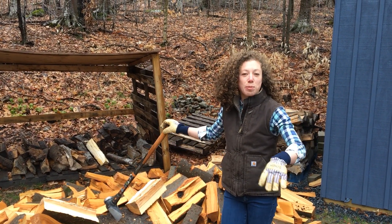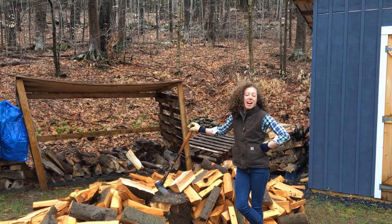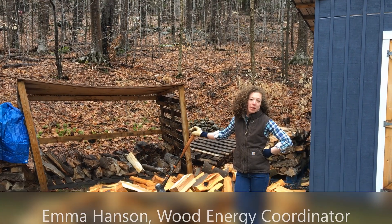Oh, hi! I didn't see you there. Can you just back up a little bit? At least six feet. Perfect. That's good. Thank you. I'm Emma Hanson. I'm the Wood Energy Coordinator at the Vermont Department of Forest Parks and Recreation.